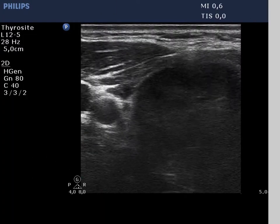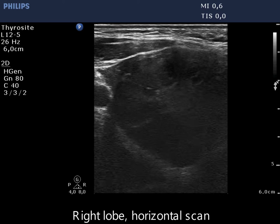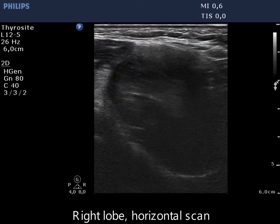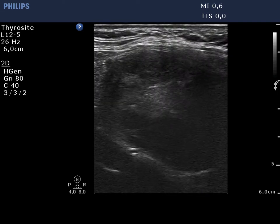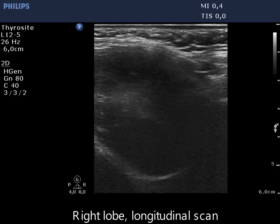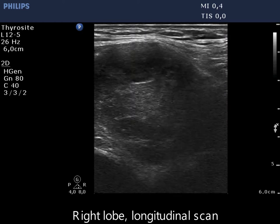A large hypogenic nodule occupies almost the entire right lobe. In such large nodules which fill almost an entire lobe, abutting is almost inevitable. Nevertheless, in this case, abutment is found only in the ventral and medial part of the lobe, because there is a thin rim around most of the nodule.